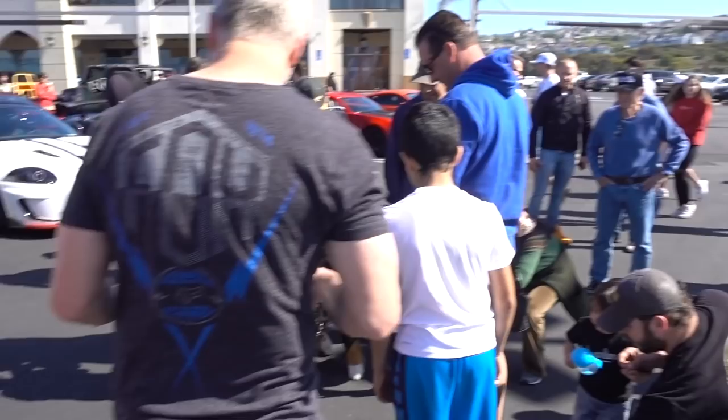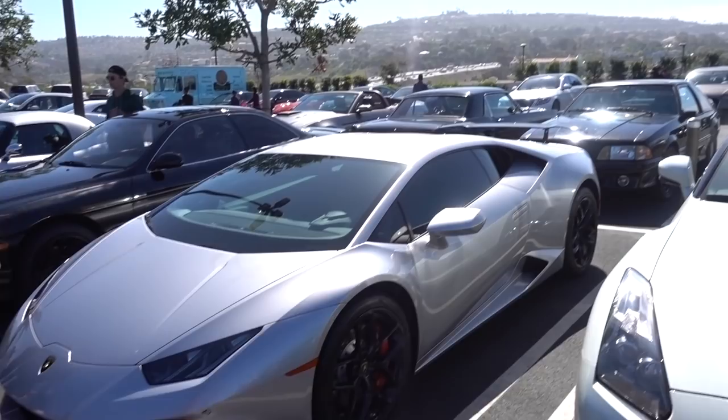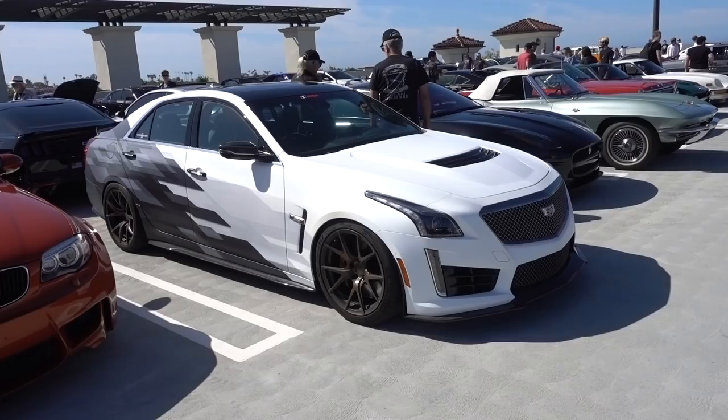While everyone's looking at the gay dog, check out this Lamborghini LP 580-2 — this is the two-wheel-drive version of the Huracán. Pretty nice wrap on this Cadillac being lowered over here too.